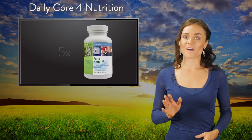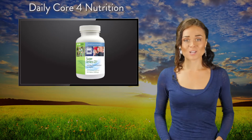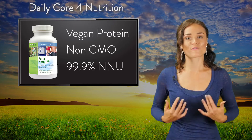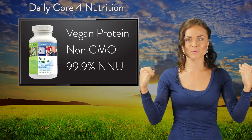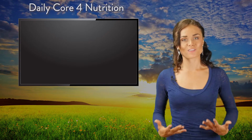We start our day off with 5 Super Aminos 23. These vegan amino acids will turn your body into a fat-burning, muscle-building machine. So now that our muscles are fed, let's feed our cells.